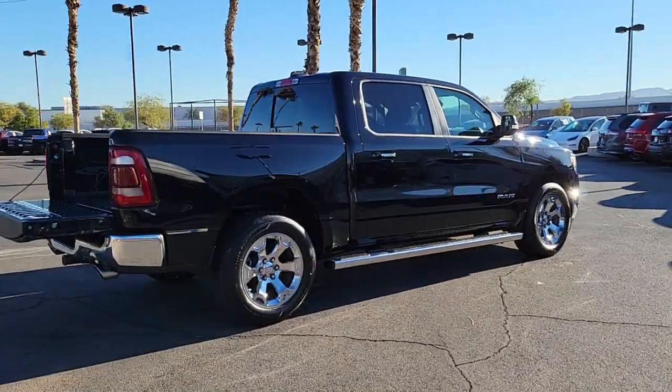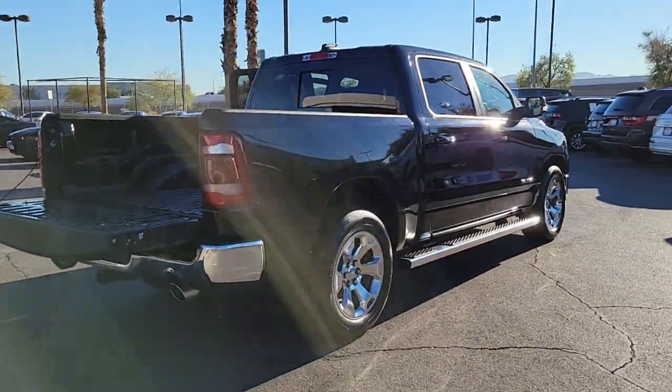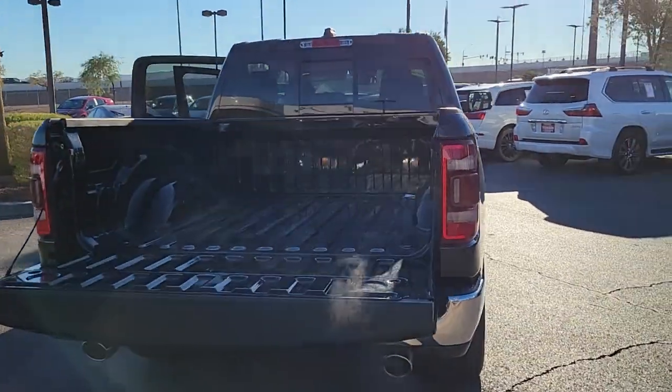Electronic stability control, universal garage door opener, power windows, four-wheel disc brakes, power steering.